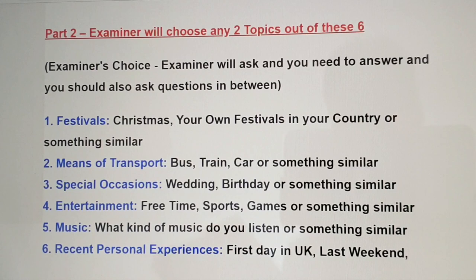The second part is conversation with the examiner, which is longer — about five to seven minutes. The examiner will choose any two topics out of six, and you should answer and also ask questions in between. You have a short conversation with the examiner about two subject areas chosen by the examiner. Please try to ask questions during the conversation.